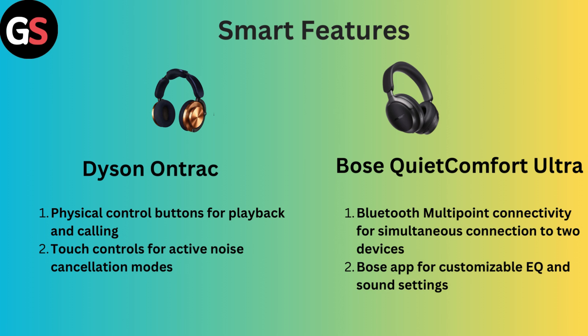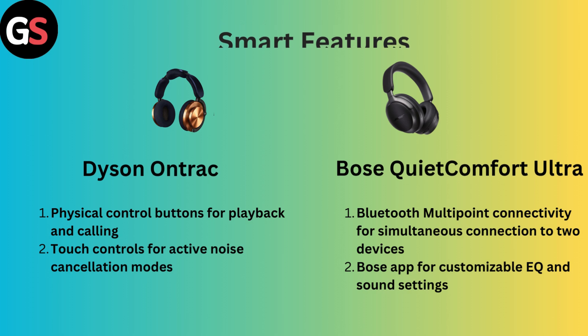Smart Features: Dyson OnTrack has physical control buttons for playback and calling, with touch controls for active noise cancellation modes. However, Bose QuietComfort Ultra features Bluetooth multipoint connectivity for simultaneous connection to two devices, and the Bose app for customizable EQ and sound settings.